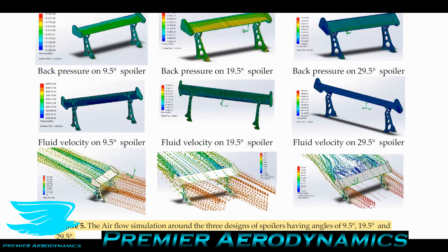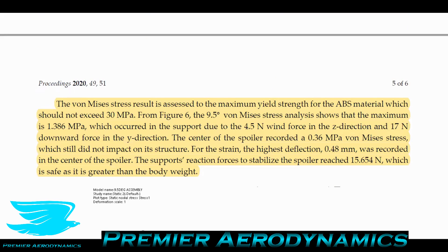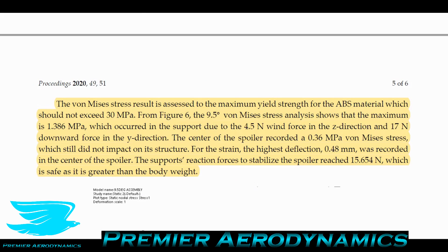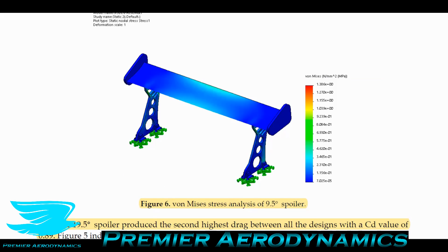This tells us that at 29.5° the spoiler isn't working properly and isn't producing as much downforce. In Figure 6, the von Mises stress results show stress ranging from 0 to 1.3 MPa. The maximum yield strength of ABS should not exceed 30 MPa, and at 9.5° the maximum stress was only 1.4 MPa — well within limits. The deflection of the spoiler is only 0.5 mm, meaning it barely deflects and that small deflection is negligible in terms of changing the flow around it.